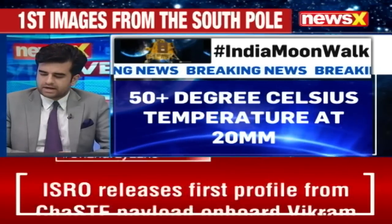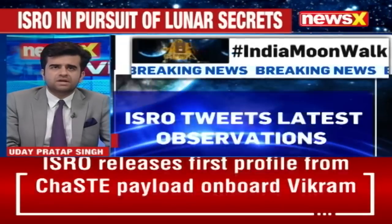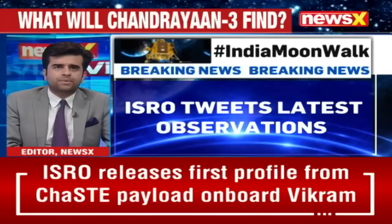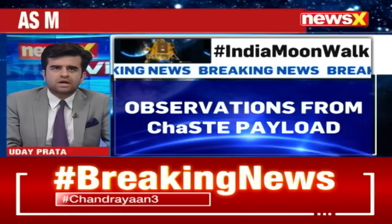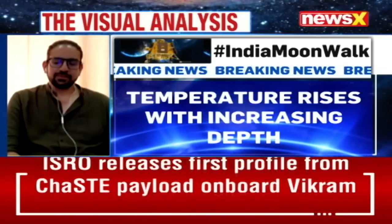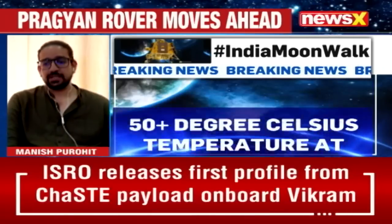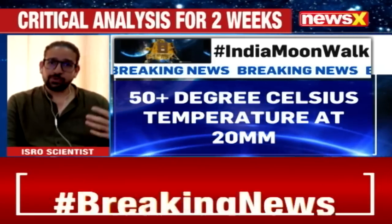We are of course getting information coming in, and this is perhaps the first such CHASTE reading — an in-depth temperature analysis of the south pole of the moon, ever. Studying the south polar region is important because we can get depths of what is stored there in the form of information.